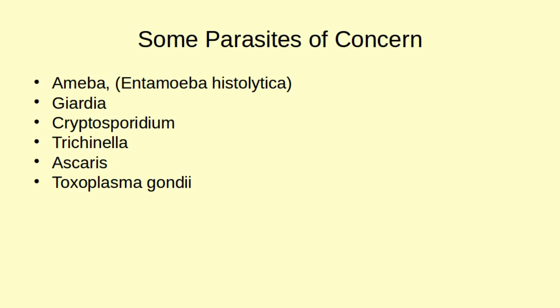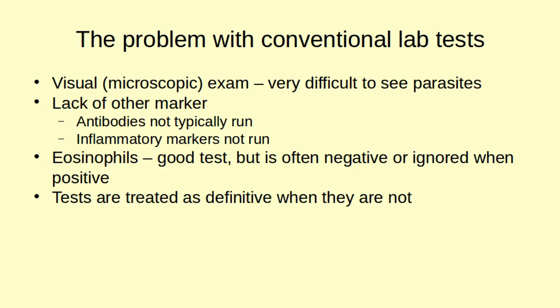Let's go to the problem with conventional lab tests. One of the major problems is that it's very difficult to see parasites — in most cases, you're not going to be able to see them. For example, amoeba are very small and very easy to miss under a microscope. Another problem is that conventional tests usually don't use markers other than visual — they don't run antibodies or inflammatory markers, which are good indicators of whether the immune system is going after parasites. One test they do run is eosinophils, a type of white blood cell, but you want it between zero and three, and most doctors won't look at that to determine a positive result.